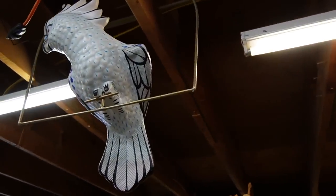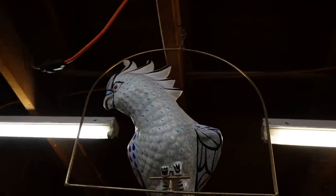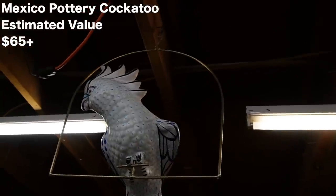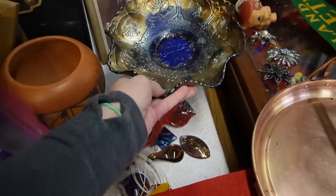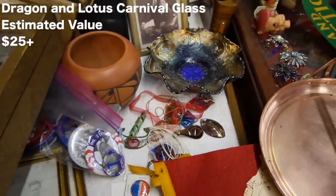Do you think it's wood? I think it's plastic. No, I think it's pottery — it's a pottery bird. I like it too, that's really neat. Can you see what the price is on that? It looks like a dragon and lotus pattern in cobalt. I have to get a price on that.